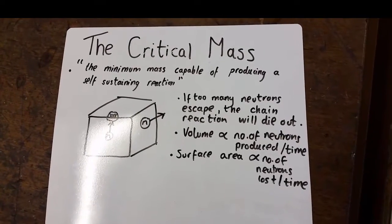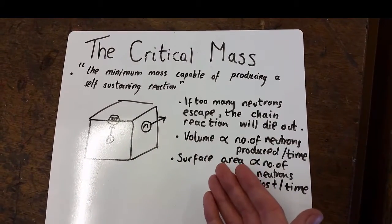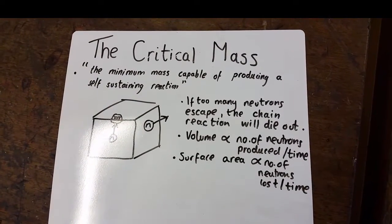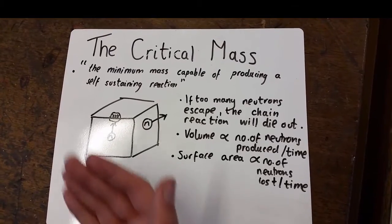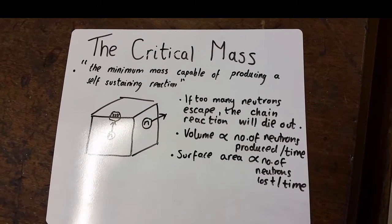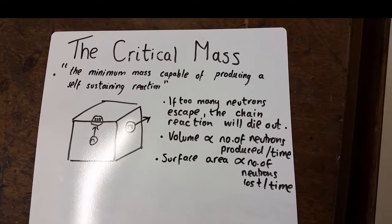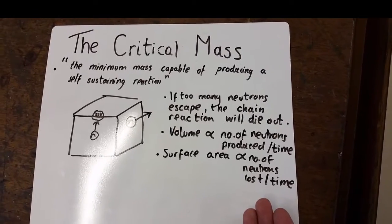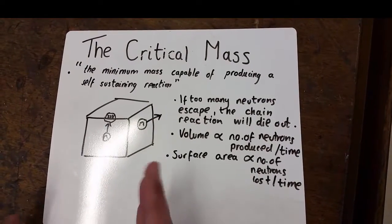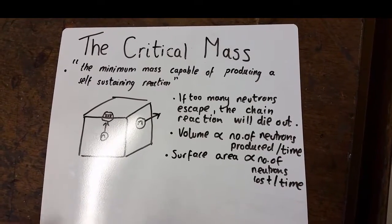Now, what we have to look at when discussing critical mass is the volume, as the volume is proportional to the number of neutrons produced per unit time. So this means if the volume increases, then so will the number of neutrons. But then there is also another side to that, a darker side. If the surface area is also increased, then the number of neutrons lost per unit time will also increase. So not only do we have to look at the volume when discussing critical mass, but the actual shape of the block itself.